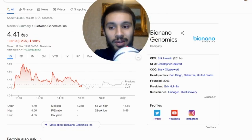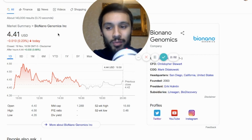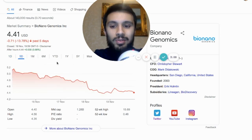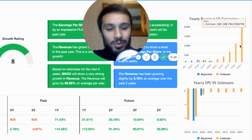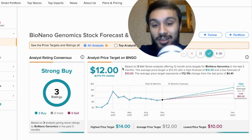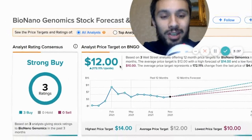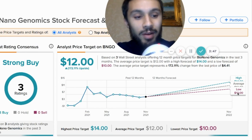Tell me your predictions for next week — do you think we're going to start flying up again or drop further? What will your actions be if we drop: increasing your position, decreasing it, or exiting? For me, I'm seeing all the factors building around BNGO for the long term. Going over to TipRanks — all three analysts say it's a strong buy, with 172% upside potential and a $12 average price target. Even the lowest estimate puts BioNano Genomics reaching $10 within 12 months; on the high side they're saying $14. Right now we're at $4.41.